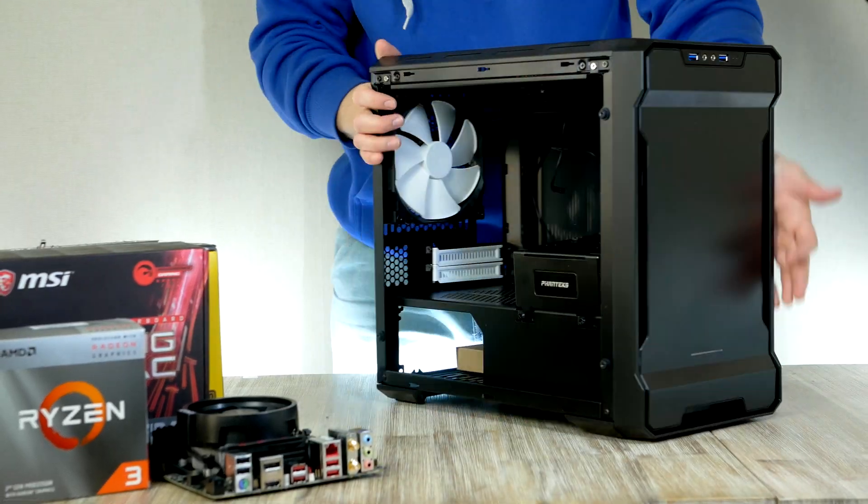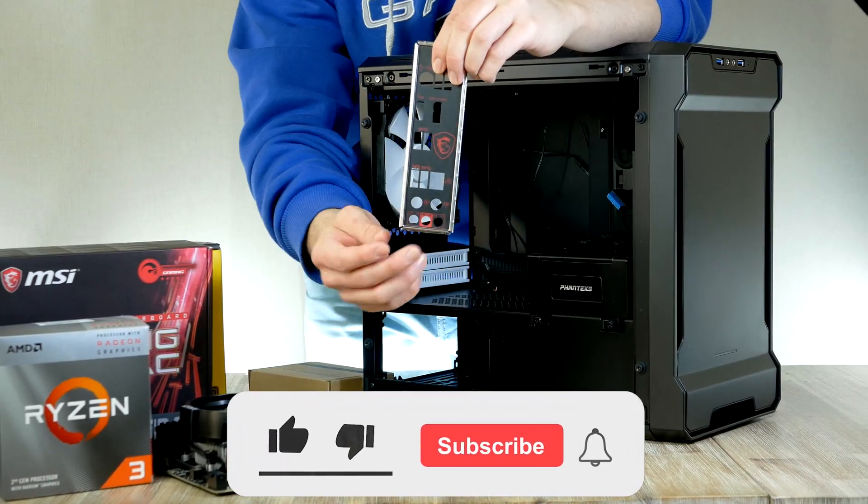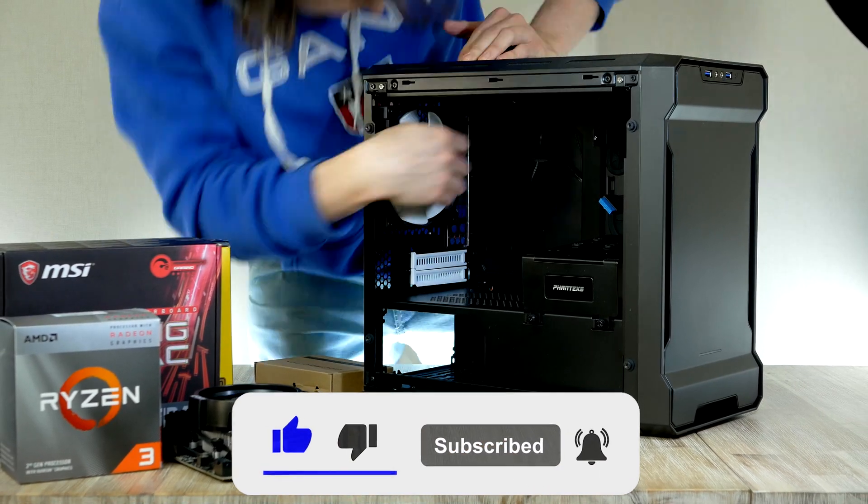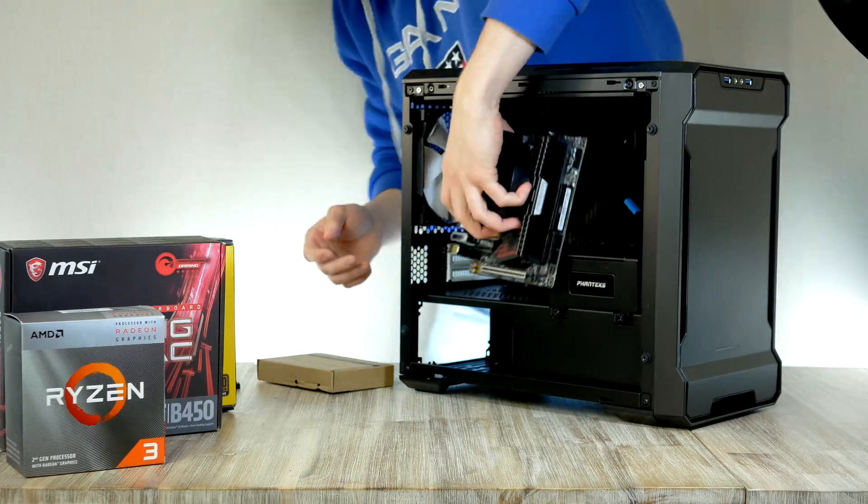Anyway, video timestamps can be found down below. Now before we get started, be sure to drop a comment, let me know what you thought about this video, drop a like if you enjoy the content and make sure to subscribe to never miss an episode.